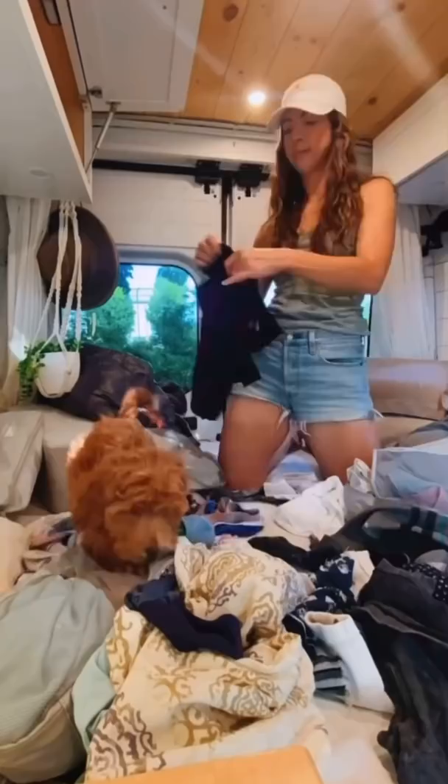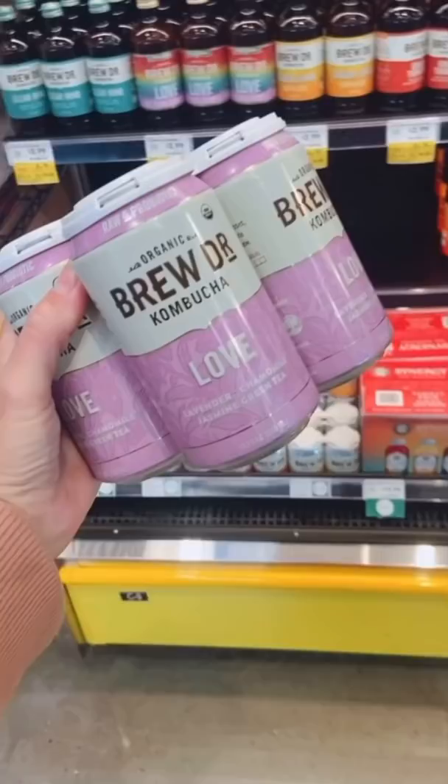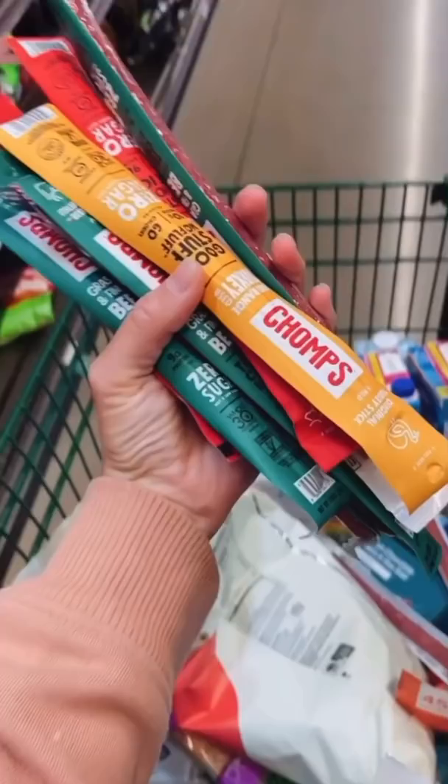I put the clothes away and organized our closets, then got to make the bed. Next up was the grocery run. We like to stock up on all of our favorites like kombucha, beef jerky, and can't forget the ice cream.